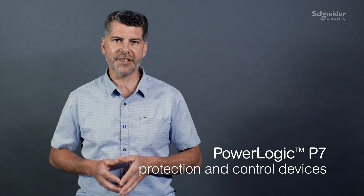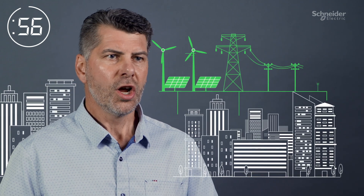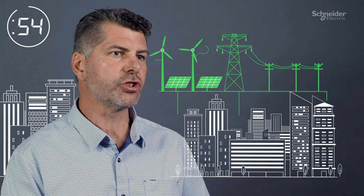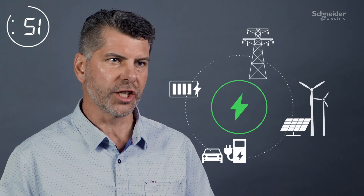I'm going to tell you about PowerLogic P7 protection and control devices in 60 seconds. Renewable power generation and the growing demand for electricity are putting pressure on transmission and distribution systems. The world's power grids are changing.